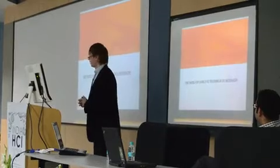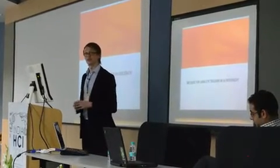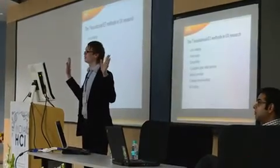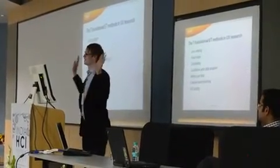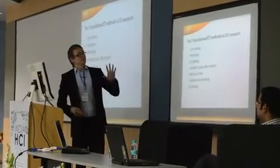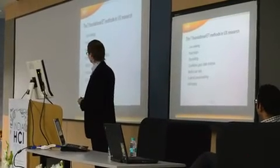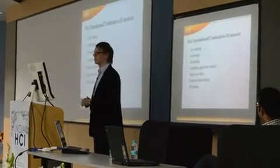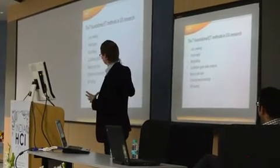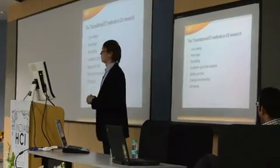That was a short introduction. Now let me talk about some methods in eye tracking and usability research. For those who came in late: I'm controlling my presentation with my eyes — no hands, no buttons anywhere. There are basically seven most commonly used methods in usability research and eye tracking, and I will show examples of all seven. They should each be used in a different way, and you should choose the right method for the right purpose.